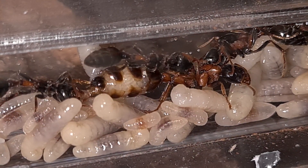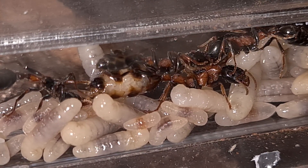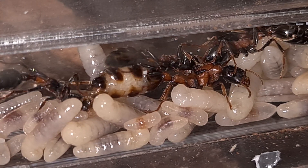Every now and then, between the egg-laying, the queen is leaking fluid. Most of the times a worker will clean up after her, but sometimes she turns around and does it herself.